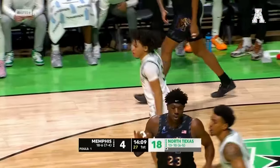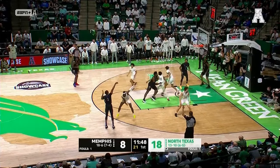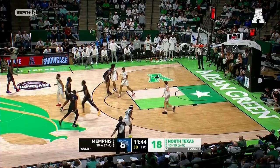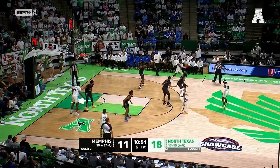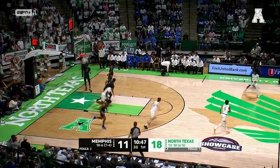Christian Moore comes out of nowhere. Memphis trying to find any rhythm on offense. They'll go to the outside for Pierre — he drills a three. The junior out of Florida, winners of the NIT. Another trip to the NIT, another make from downtown.